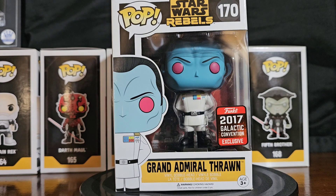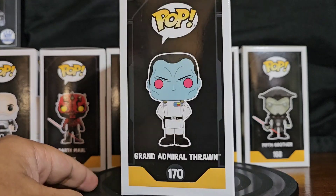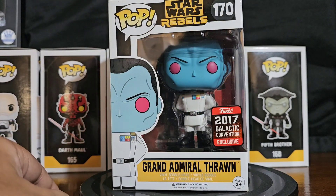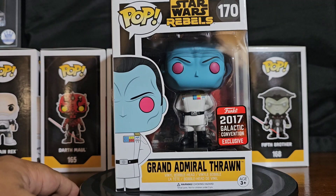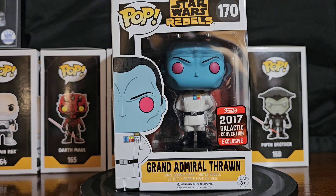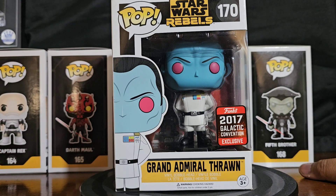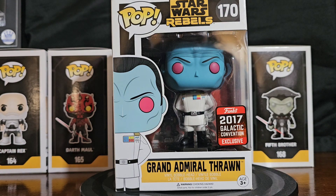I waited forever to do this video because this was the last piece that I needed, and I finally acquired him for you guys' entertainment. To be honest, I was about ready to sell all my Rebels because I didn't think I was going to be able to pick one of these up — it was just beyond my price range. But I got an okay deal on this.